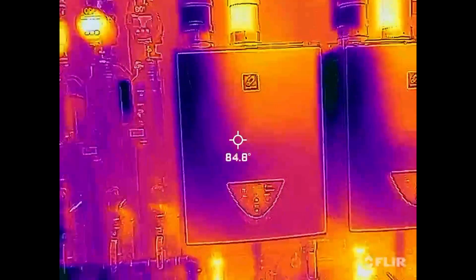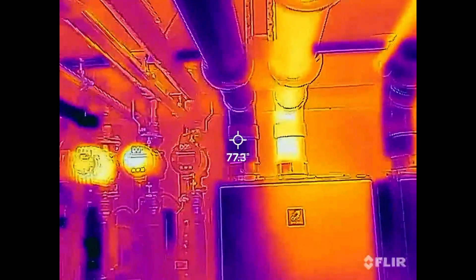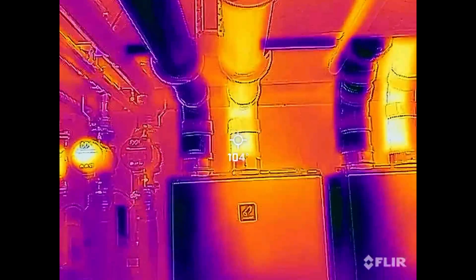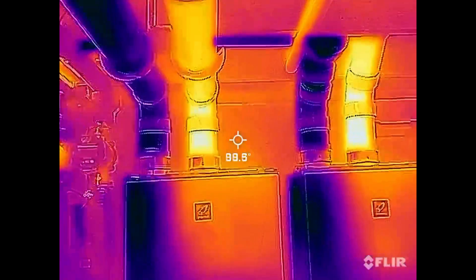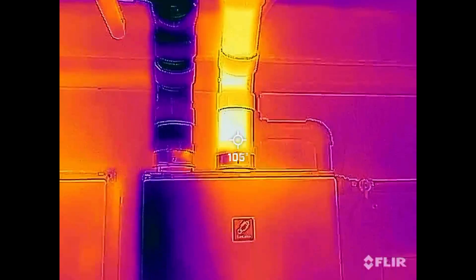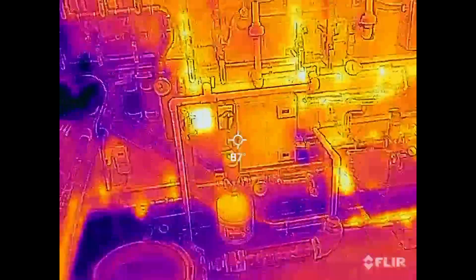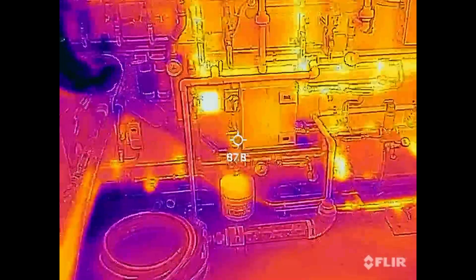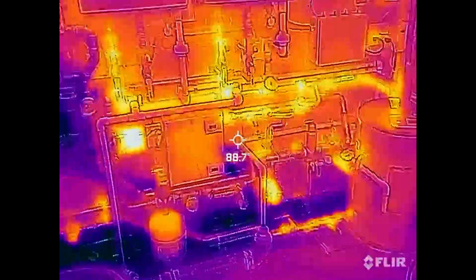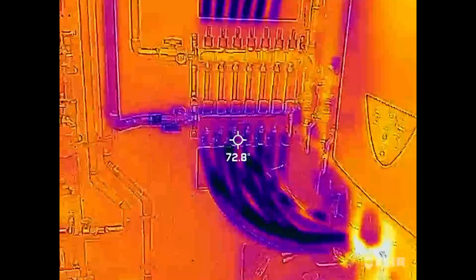Looking at the heaters, you can see where the nice cool air is coming in from the outside and the hot exhaust is going out. I do need to get more insulation on that copper. Anyway, the system is on — get ready to enjoy another nice time lapse.